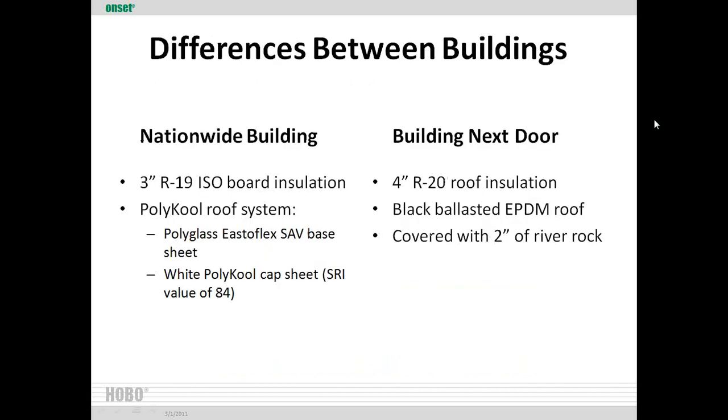On the Nationwide building, the white roof, we put in 3-inch R19 ISO board insulation, then the Polycool system with the Elastiflex base sheet and Polycool light cap sheet, with an SRI value of 84. The existing building next door had four inches of R20 roof insulation — better insulation — and a black ballasted EPDM roof covered with two inches of river rock. These were truly the only differences; they had very similar occupancy rates and the exact same air handling systems.